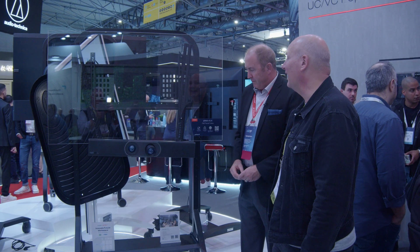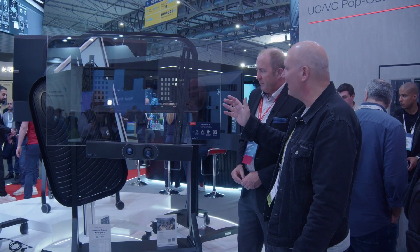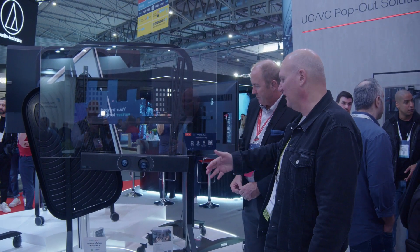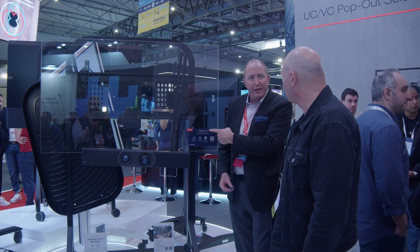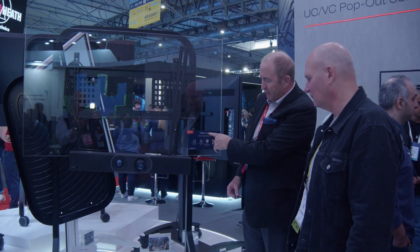It's compatible with whatever your display manufacturer is — it meets VESA standards for all of them. Whether you're using Zoom, Teams, or whatever, and whatever video bar you're running, it all works. We even have European power models here at the show — the SR-860 for the States and a European power version for the UK and Europe.